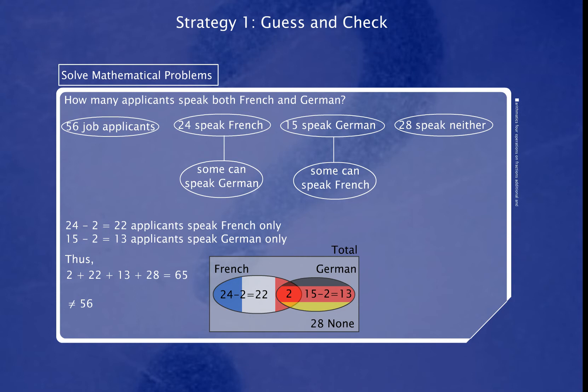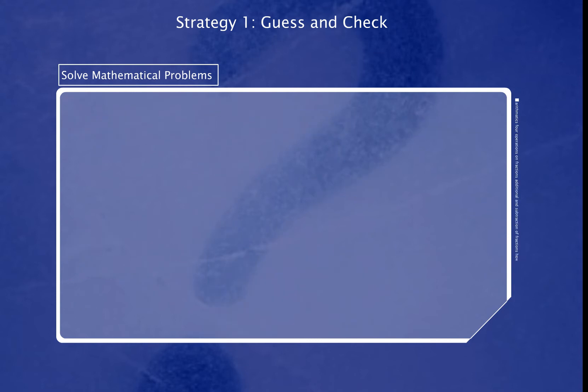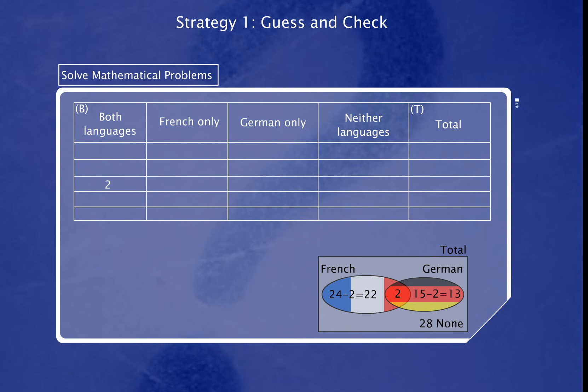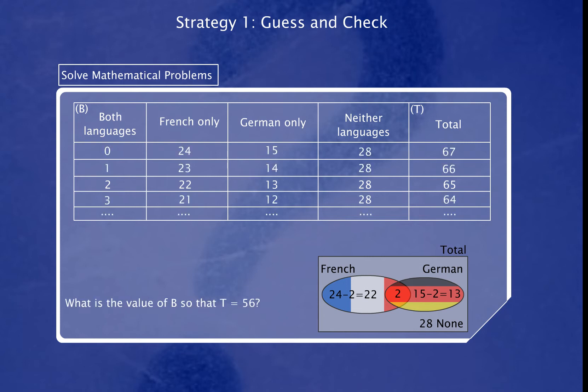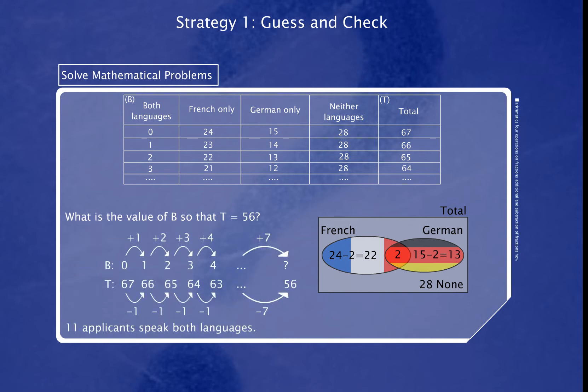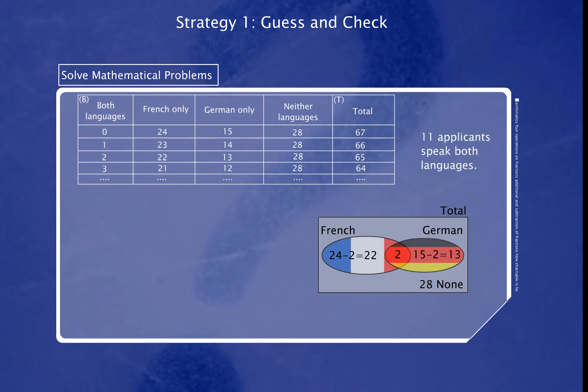This will lead to a contradiction. We need to make another guess. To do guessing and checking in a more systematic way, we can consider making a table to help us. Can you see a pattern from the table? What is the value of B so that T equals 56? 11 applicants speak both languages. Finally, we need to check if the answer is reasonable and correct.